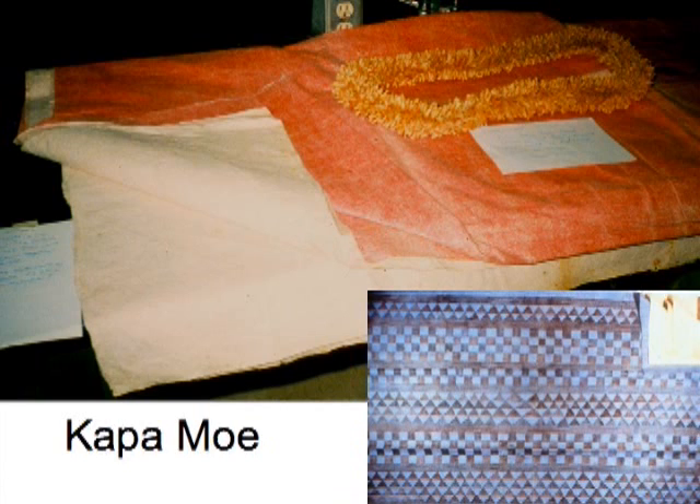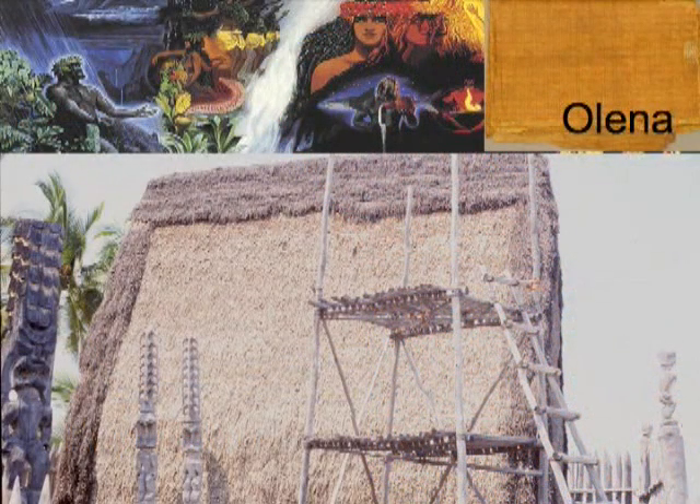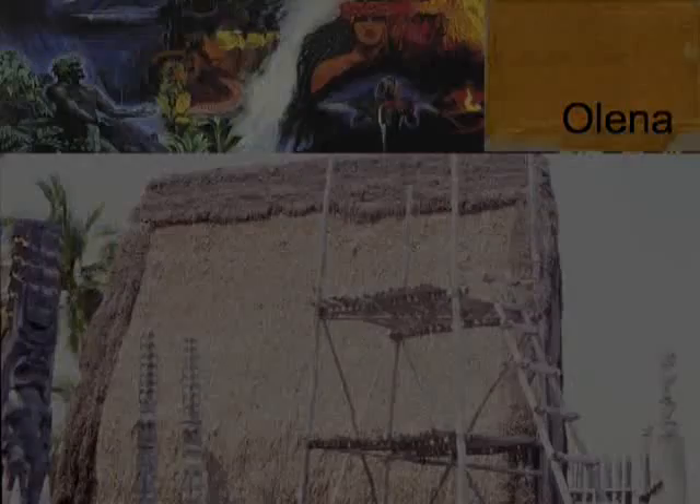Kapa moe pieces may be folded back to allow for warmer nights. If made for ali'i, the top layer was dyed and highly decorated, often with watermarks. The top layer is called kilo hau. Kapa is also used for ceremonial and religious purposes in Hawaiian culture, as part of the coverings of images and structures within worship sites. In many cases, very white kapa was used, while in other cases kapa dyed yellow with olena rhizomes is important in some ceremonies.